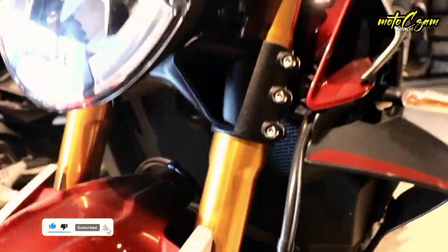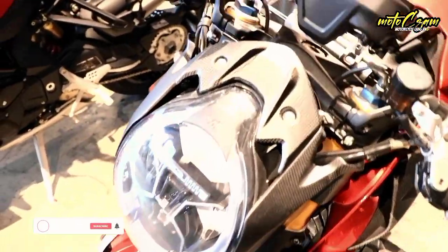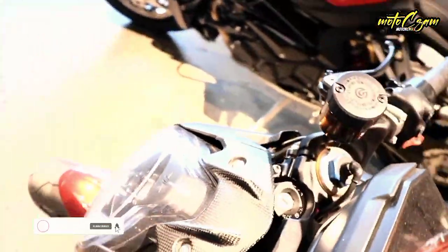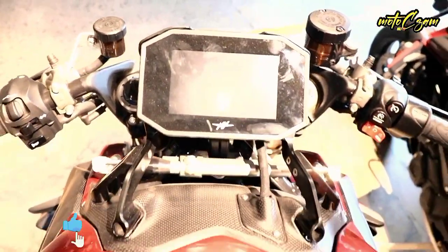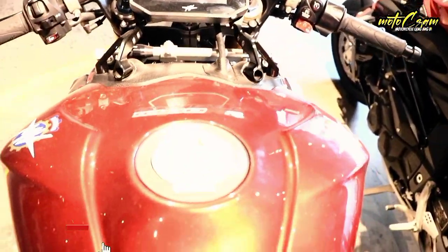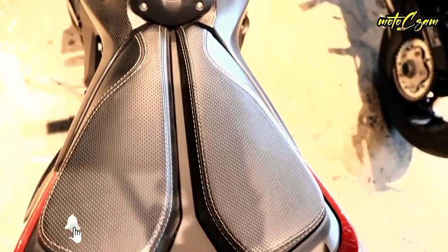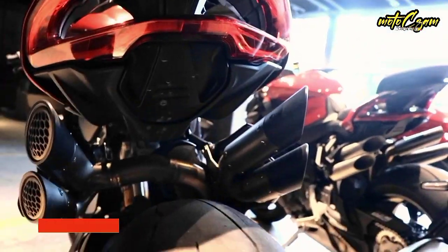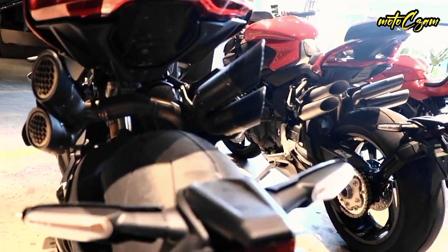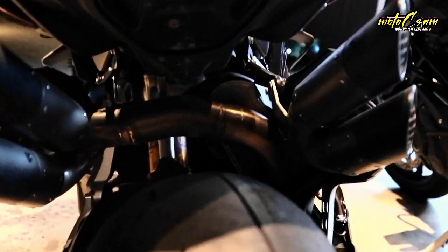Main specs — Engine: 998 cc four-stroke, four-cylinder, liquid-cooled, 16-valve DOHC. Power: 208 horsepower (153 kilowatts) at 13,000 RPM. Torque: 85.5 lb-ft (116.5 Nm) at 11,000 RPM. Wet weight: 454 pounds (206 kilograms). Seat height: 33.3 inches (845 millimeters).